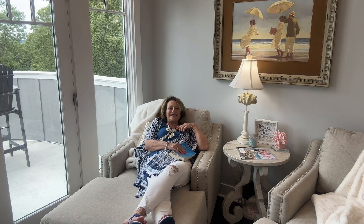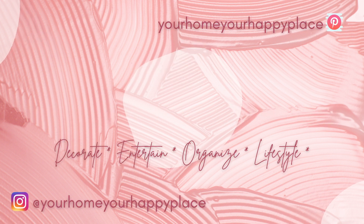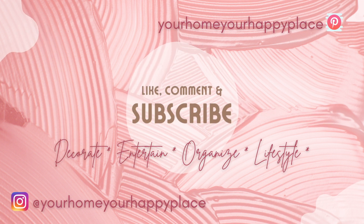Hey everybody, it's Debbie. You're at your home, your happy place — welcome! I'm so glad you joined me today. You caught me reading one of my beach reads, which I haven't done beach reviews for yet, but they'll be coming up. This one I've already told you I've been in the midst of is Elin Hilderbrand's 'The Hotel Nantucket,' linked in my Amazon storefront under book club.